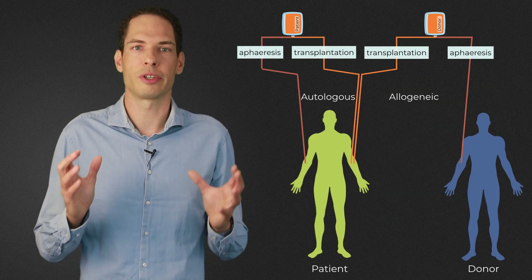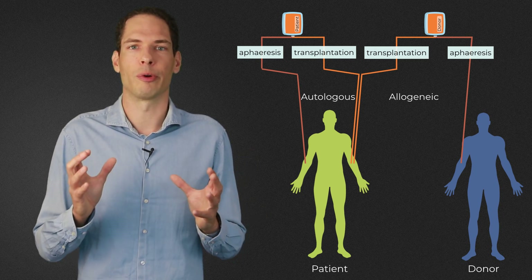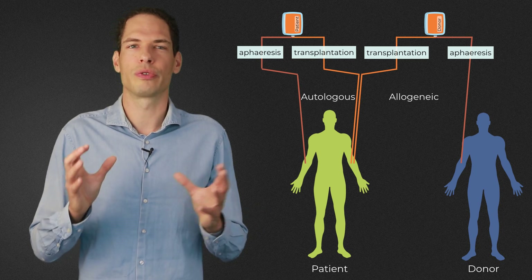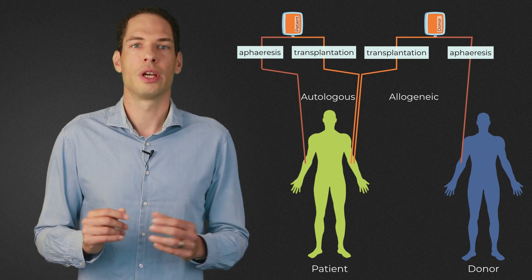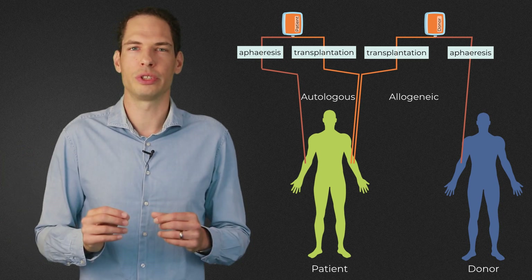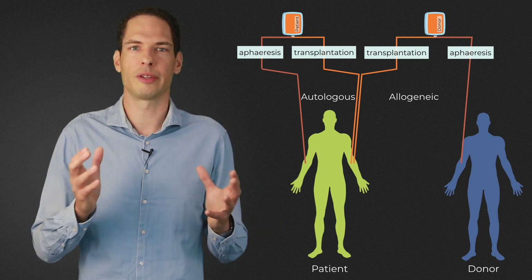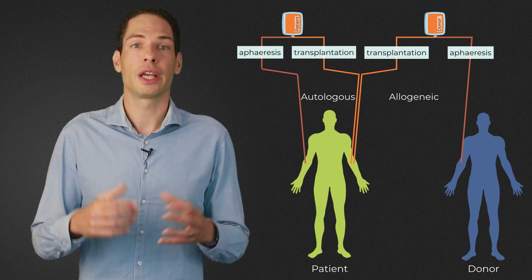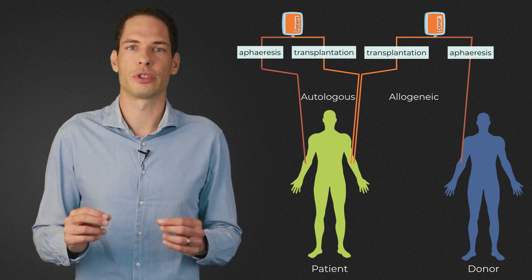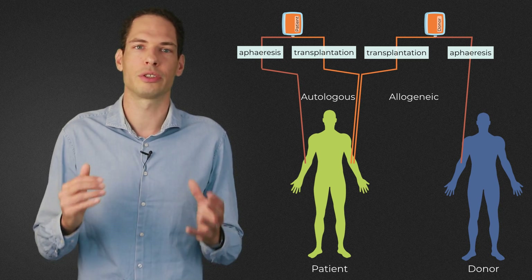Initially it was thought that a stem cell transplantation from a healthy donor — an allogeneic transplantation — would be the most effective form of HSCT for MS. However, a severe complication that often arises is so-called graft-versus-host disease, a reaction in which a transplanted immune system from a donor attacks the patient's own tissues. It turned out that an autologous hematopoietic stem cell transplantation, in which a patient is transplanted with their own stem cells, can also cause a reset of the immune system without causing graft-versus-host disease. Therefore, in MS, HSCT treatment is always done with autologous stem cells.